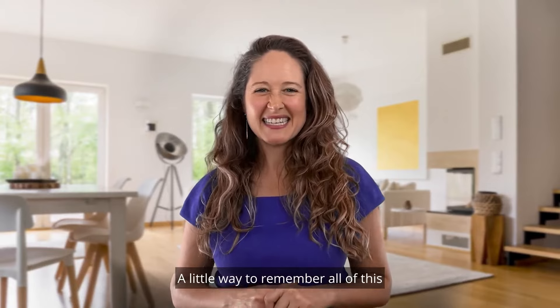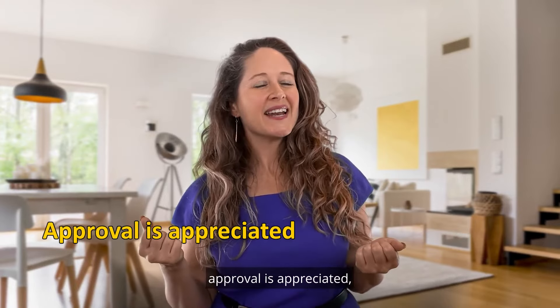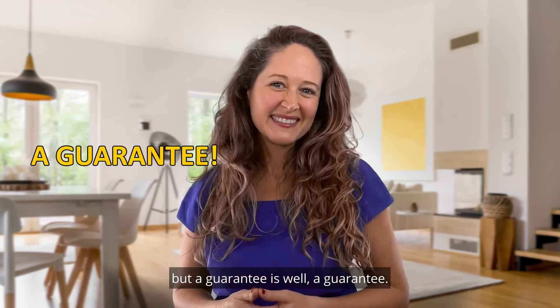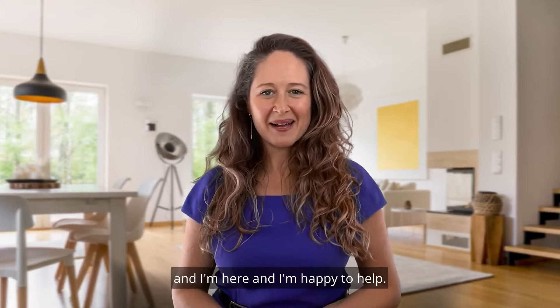A little way to remember all of this: qualification is quirky, approval is appreciated, but a guarantee is, well, a guarantee. I hope this has been helpful. I'm Sarah Stone Francisco, and I'm here and I'm happy to help. Thank you.